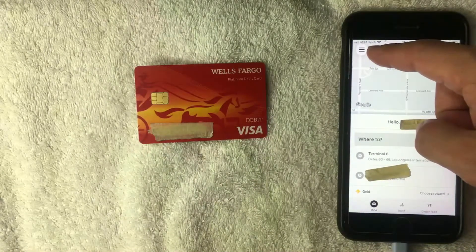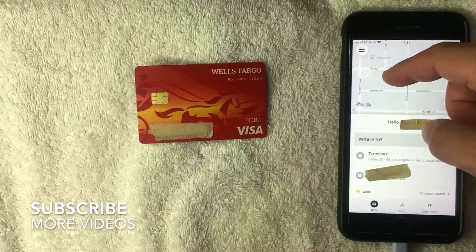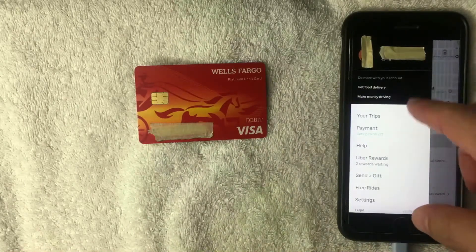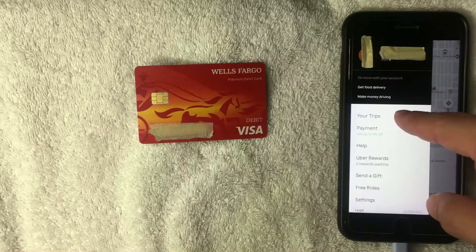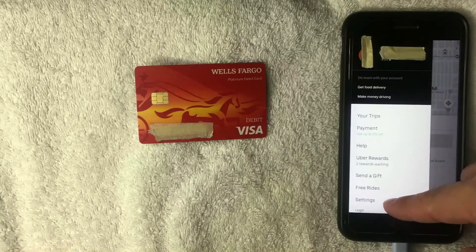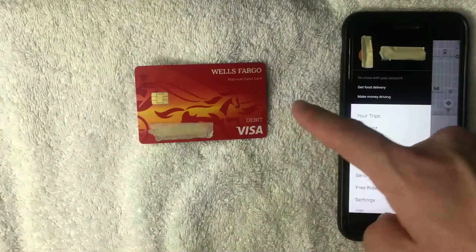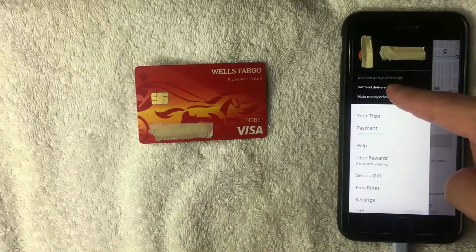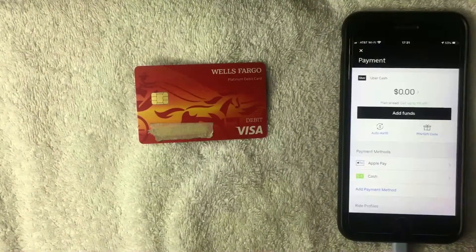Once you click those three lines, a dropdown menu appears. On this section of the Uber app you can do lots of different things like order food delivery, check your trip history, or change your settings. But to add your Wells Fargo debit card, click where it says 'Payment' — it's about five lines down from the top.